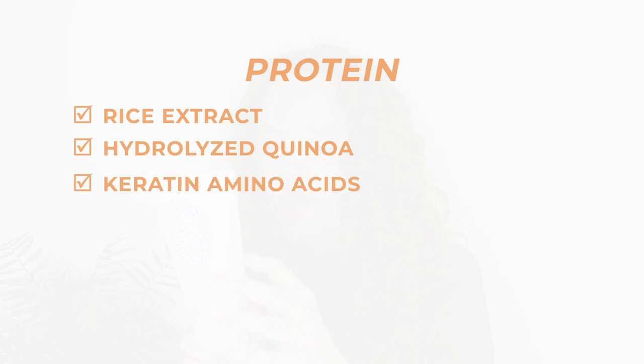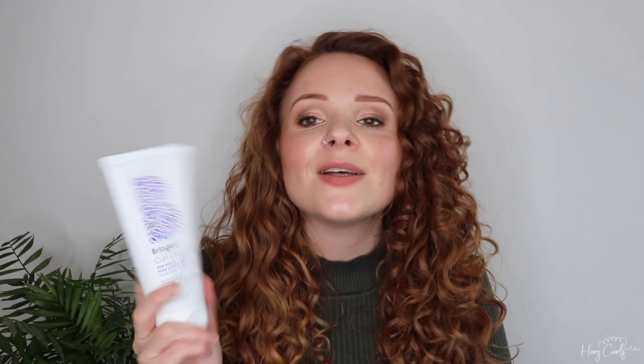Next up is the Briogeo Curl Charisma Gel, from the same line as the cream. When paired together I've found they can cause flash drying, so if you're not a fan of flash drying, perhaps just use one or the other with different products. I used to get really good results with this when combined with other gels — like the 1-2-3 gel method that Honest Liz on Instagram came up with, where you split your usual gel amount across three different gels for different benefits. It's got quite a lot of protein: hydrolyzed quinoa, keratin amino acids, hydrolyzed corn protein, hydrolyzed wheat protein, and hydrolyzed soy protein — lightweight hold but very proteiny.